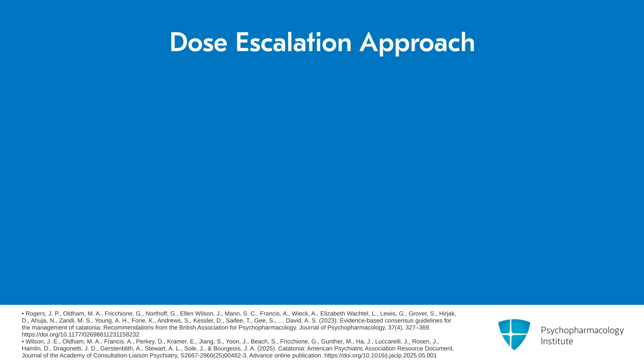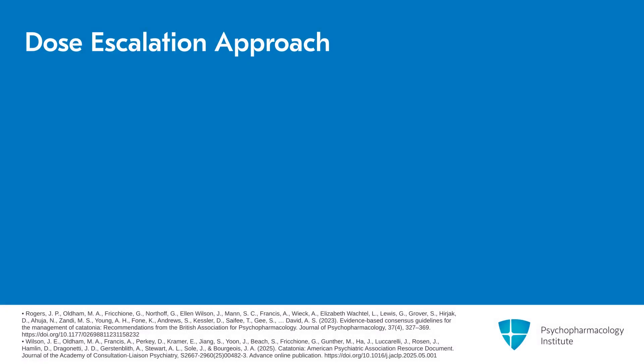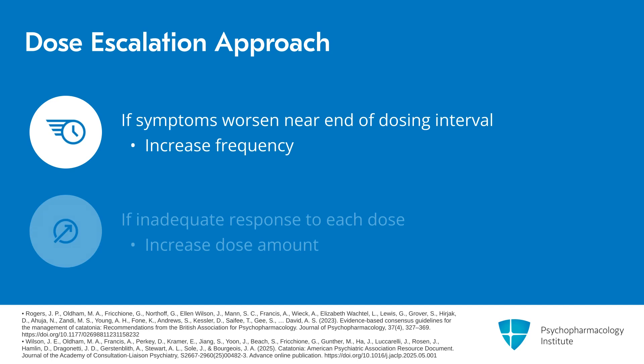When thinking about escalating a dose of benzodiazepines, I often think in total daily doses first, rather than specifically how I'm going to write the order and space the medication. If I've decided to increase the total daily dose because the response is not as strong as it could be, I look at the pattern of response to decide whether to increase the amount per dose or increase the frequency. If the patient is responding to 2 mg Q6 but symptoms worsen markedly at the end of 6 hours, that's a time to increase the frequency — so I might go to 2 mg Q4. Whereas if somebody is not having as much response to each individual dose, I might think about increasing the dose amount.